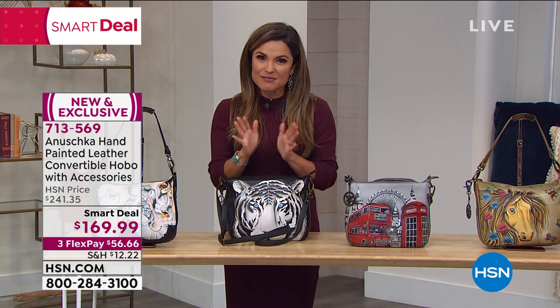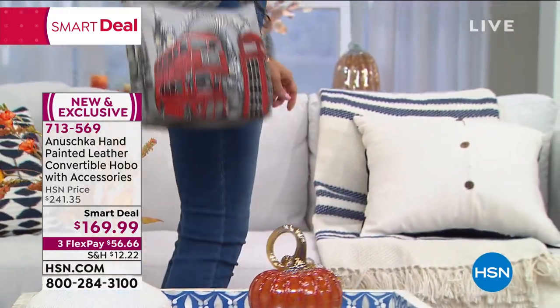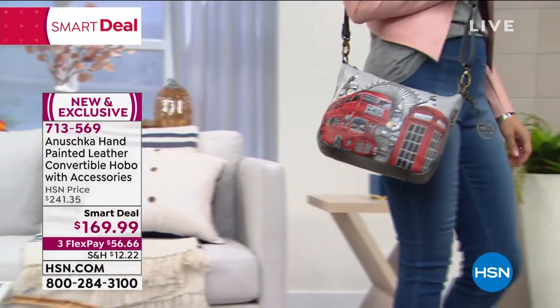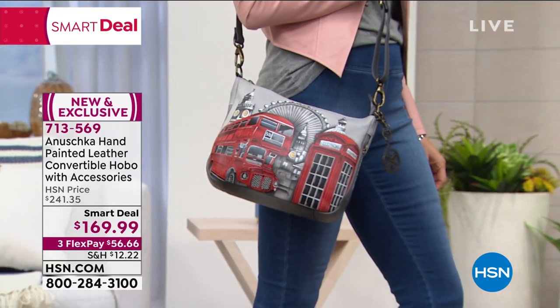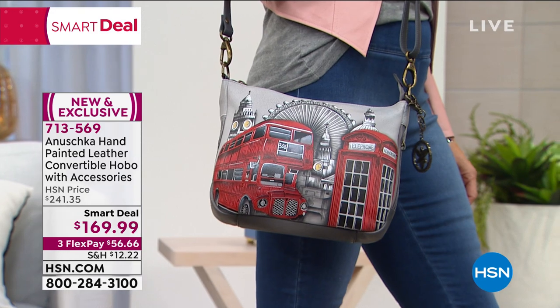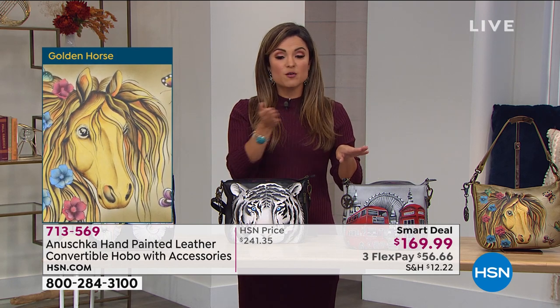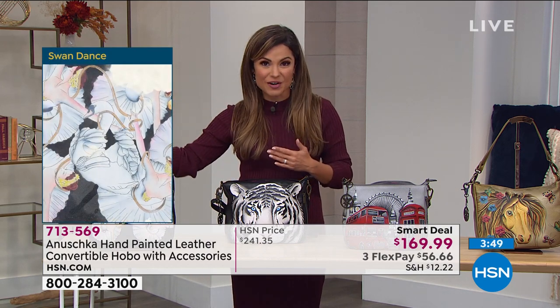The value, being a smart deal, is kind of like a today's special — we give you an amazing value, but it's temporary. You are saving $72 off our regular HSN price. When the smart deal goes away, if we have any bags left, they will go up to $241. We're also including the cosmetic case, eyeglass case, two straps, and the special key charm. On top of this amazing value, we do flex pay — you can split your price evenly over three months. So $56.66 gets this home to you right away, interest-free. We're also in our extended holiday return period, so instead of 30 days, you have all the way through the end of January next year.